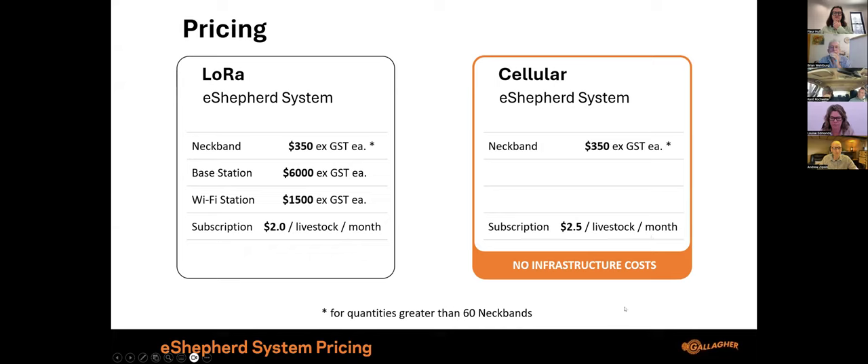Just confirming part of that question: the warranty is three years on the neckband. And it is a serviceable device, so if something does go wrong afterwards, we do stand behind it. We want to make sure you get long use out of this device. Gallagher does like to make sure you get value for money, and we'll repair it as well.